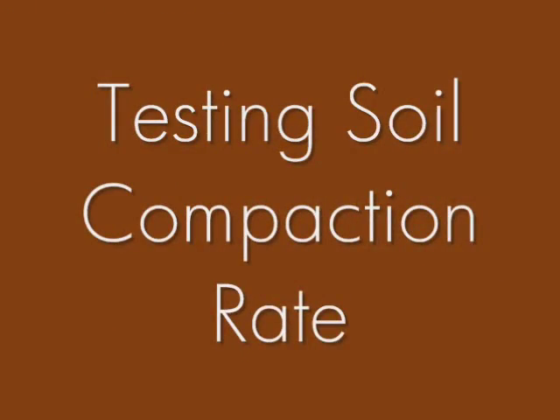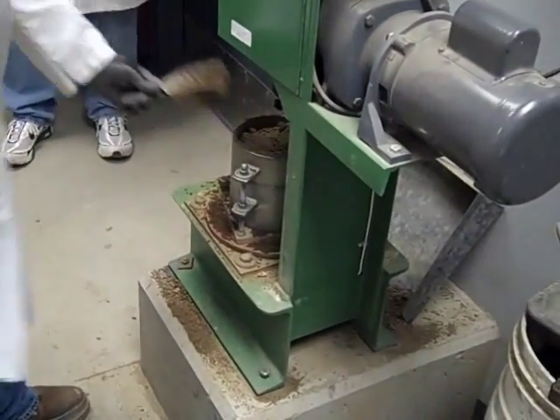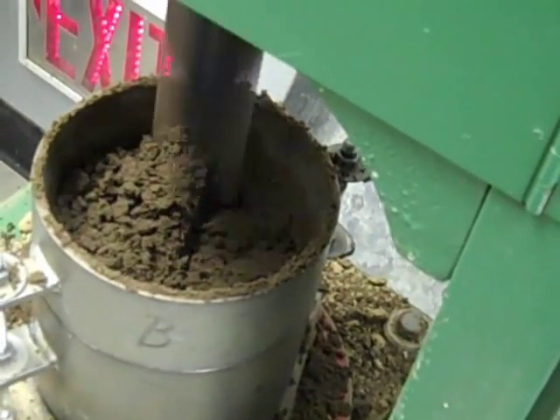The soil compaction test is important for buildings to avoid the leaning tower of Pisa effect. In other words, the ground must be made up of soil that can provide a strong foundation and must be made compact enough.